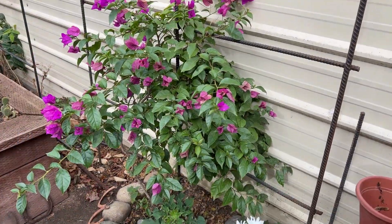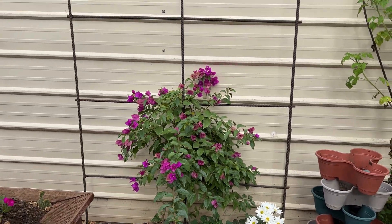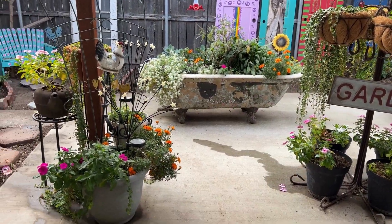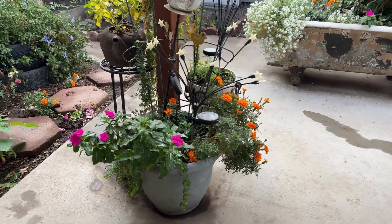My bougainvillea is holding on. This is the very first year I've had it, so I imagine next year it's going to grow all the way up the trellis. More marigolds in the pot, but my vinca is starting to come to an end.